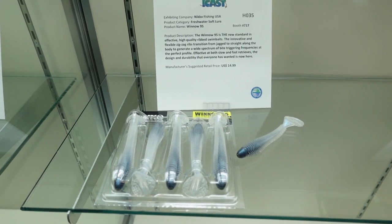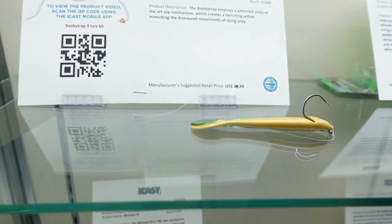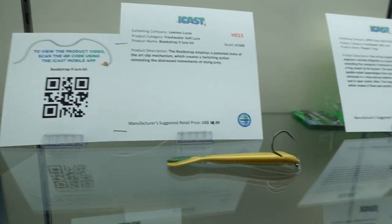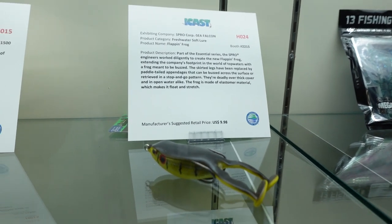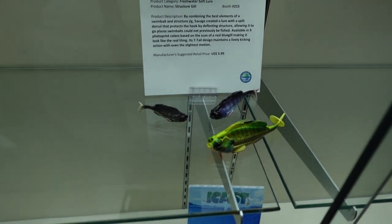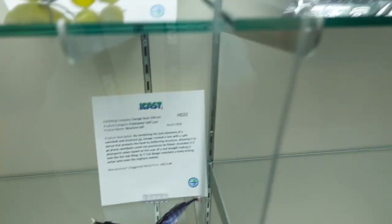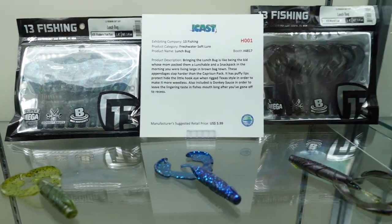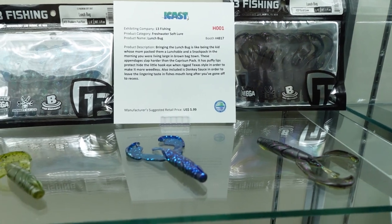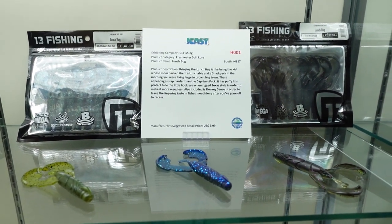Then a Winnow 95 from Niko - definitely like those, and the plastic on those is awesome. And then look at that - nice little frog. And then to finish out basically the freshwater stuff, Thirteen Fishing has got into the game with some of their plastics with these crawls. Let's go check out some of the rods and reels.